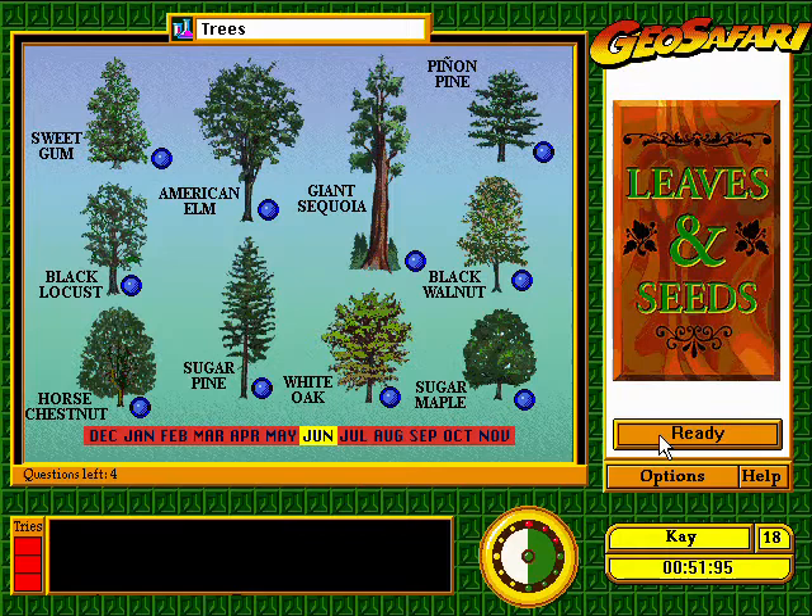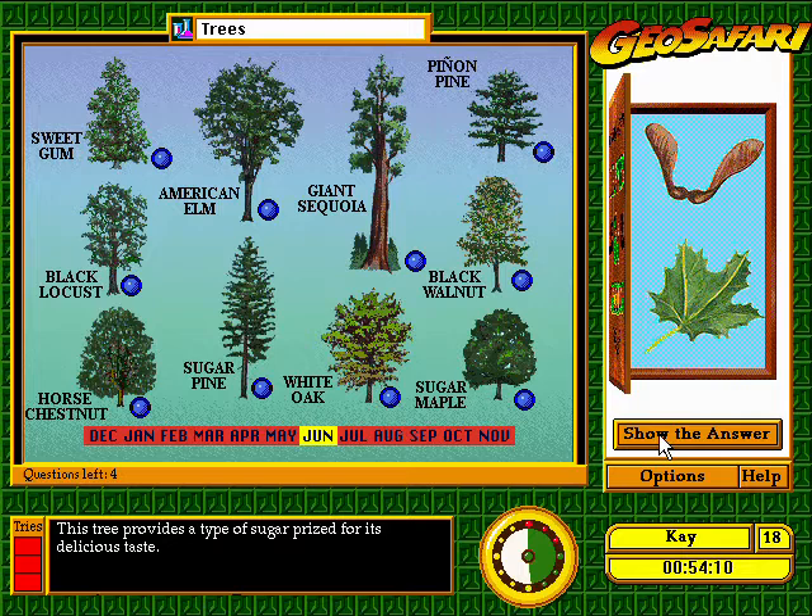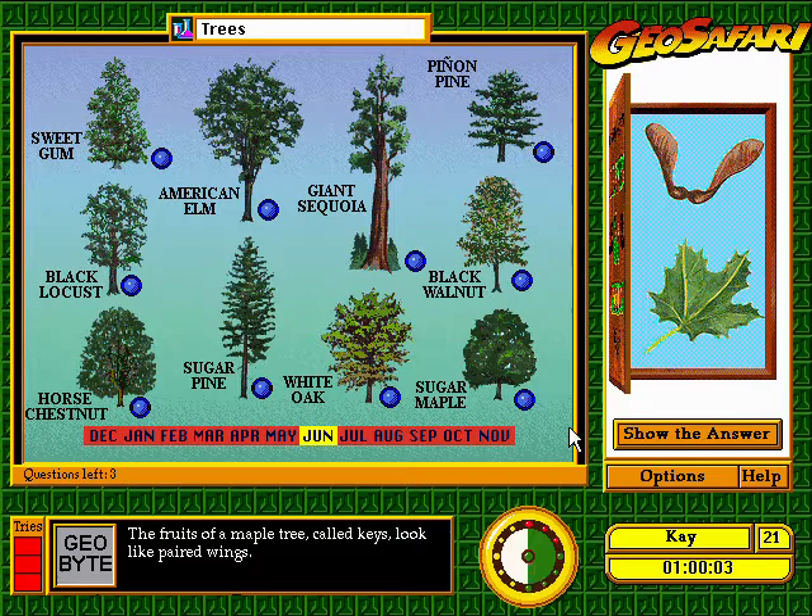This tree provides a type of sugar prized for its delicious taste. Nice.